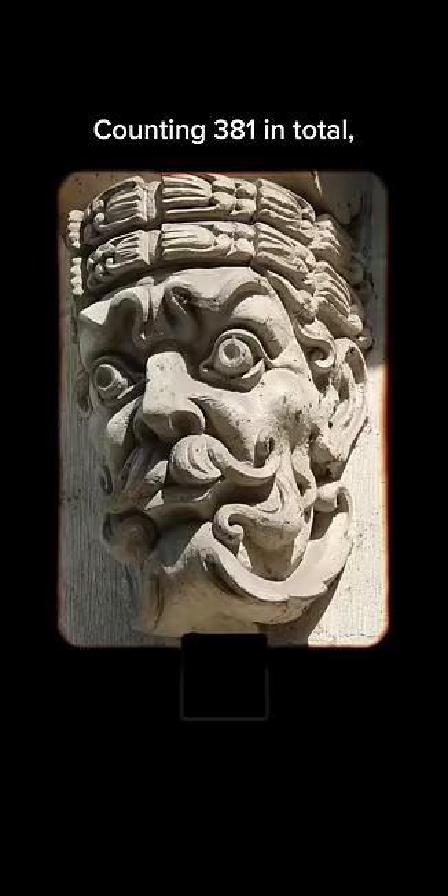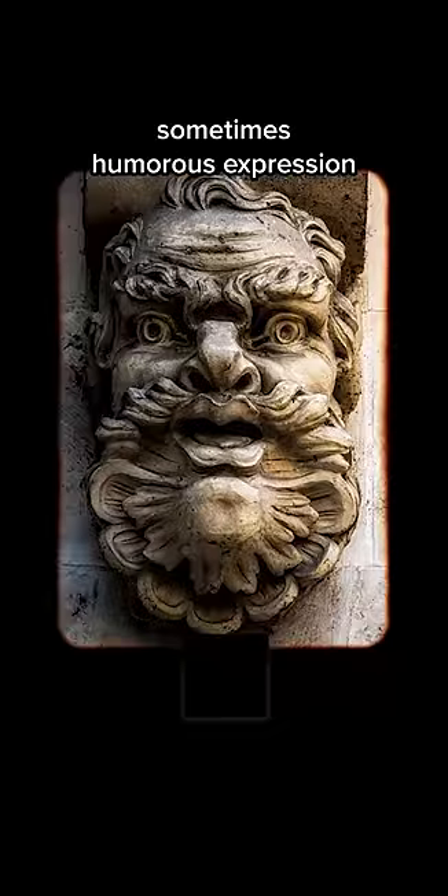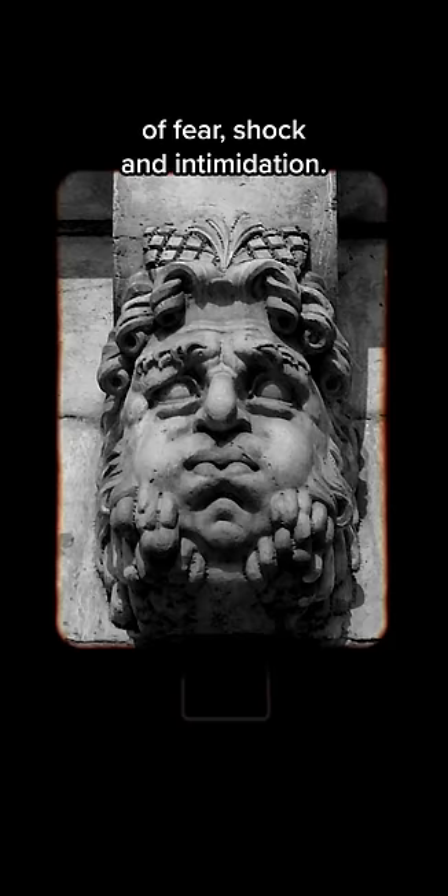Counting 381 in total, each of them is different and shows a monstrous, sometimes humorous, expression of fear, shock, and intimidation.